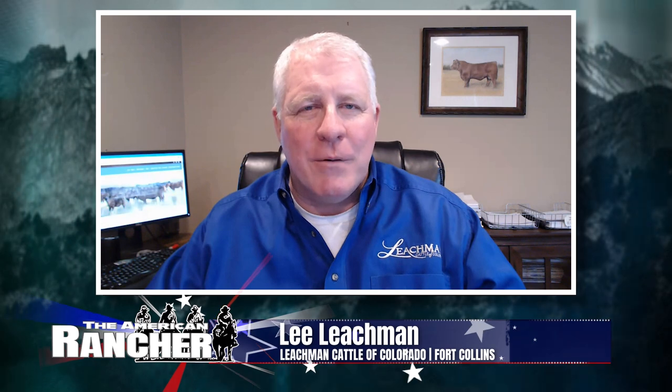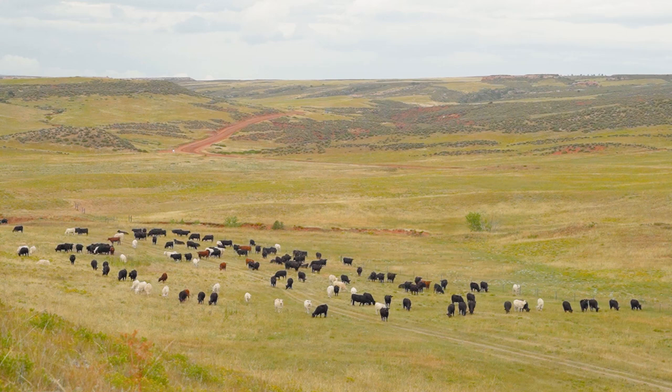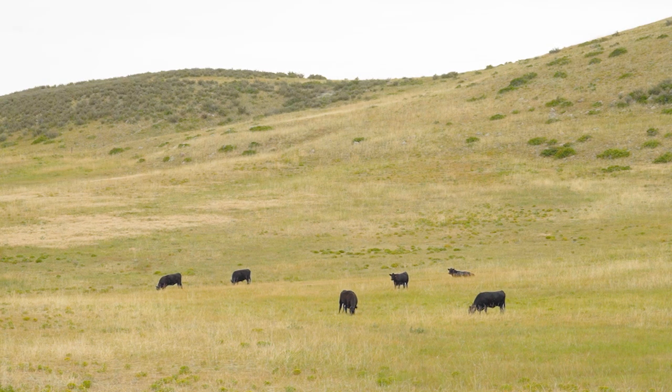It's great to be back on American Rancher, and what an exciting time we have in the cattle industry right now. As cow-calf producers, we've got to be looking forward to an improvement in prices this year. Cattle inventory is down substantially. The leverage between the packer and the feeder is coming our way. If we could just get a little rain out west, I think it'd be a perfect storm and we'd be off to a great year. The outlook's very positive.